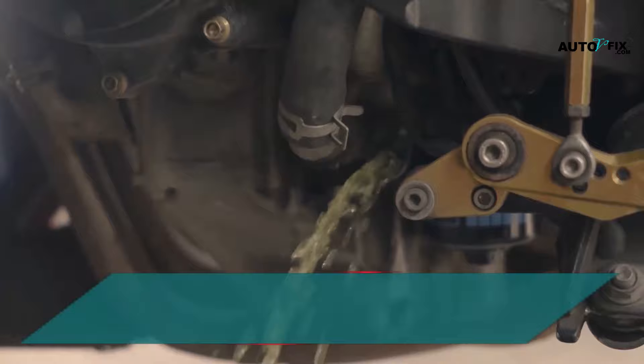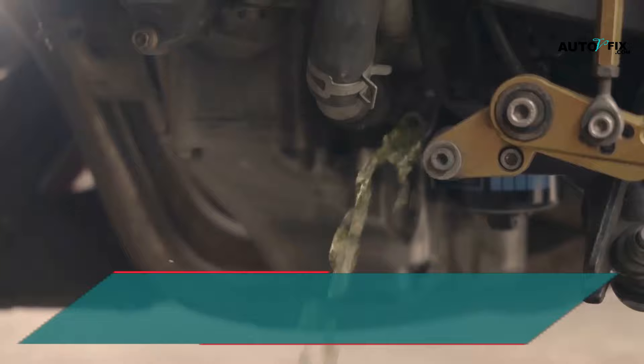A faulty water pump is another potential cause. The water pump is a vital component of the car's cooling system and helps to push the coolant throughout the cooling system. The water pump can break down, causing improper coolant flow.